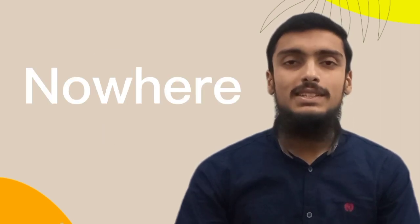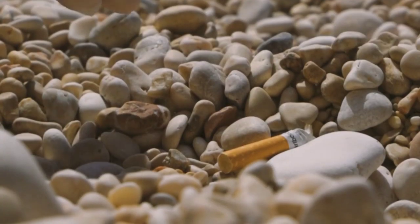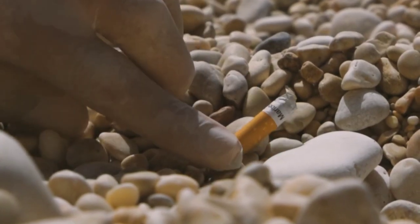Have you ever thought where these butts go? Nowhere. These butts go nowhere. A filter is basically a plastic, which is not biodegradable. So a toxic plastic remains in the environment.